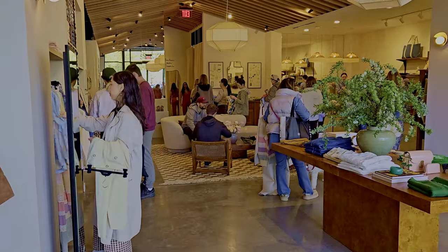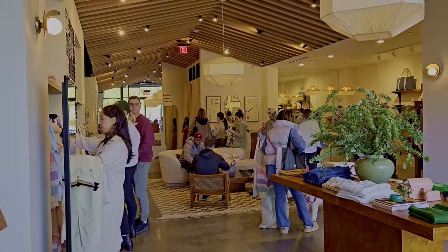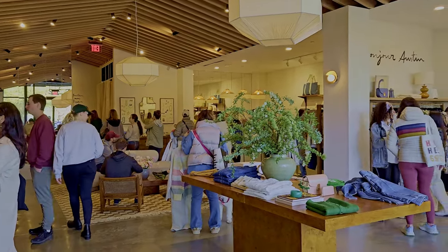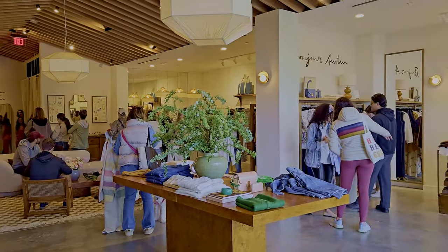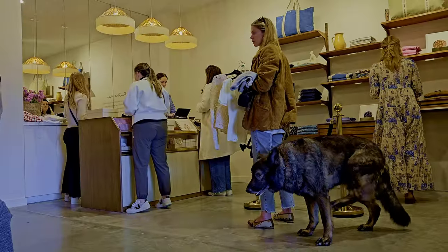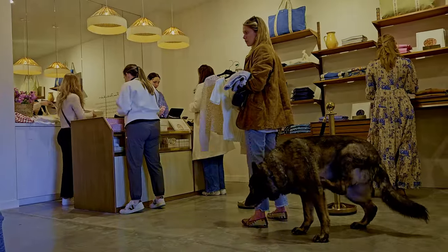Overall, I had such a great time visiting the new Cezanne store. All of the staff were so helpful and friendly. Anyone who is a fan of the Cezanne brand should definitely come and visit the new Austin location. This pop-up will last until end of summer, but crossing my fingers that it will become permanent.